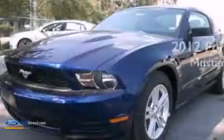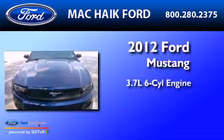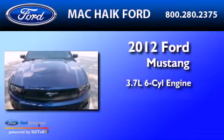This is a brand-new 2012 Ford Mustang. It features a 3.7-liter six-cylinder engine and a manual transmission.